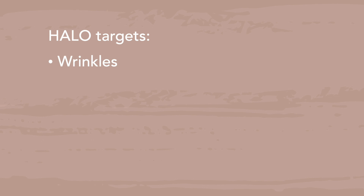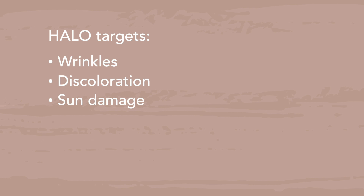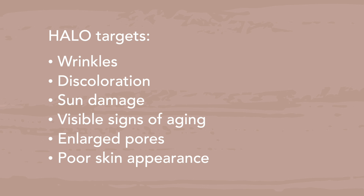HALO targets wrinkles, discoloration, sun damage, visible signs of aging, enlarged pores, and poor skin appearance. A topical anesthetic is used when performing the treatment, and patients experience very little discomfort.